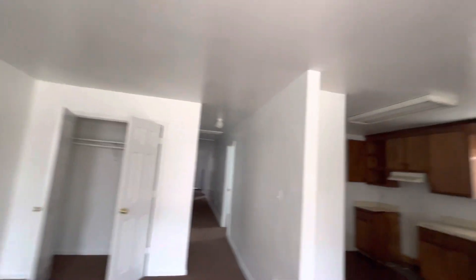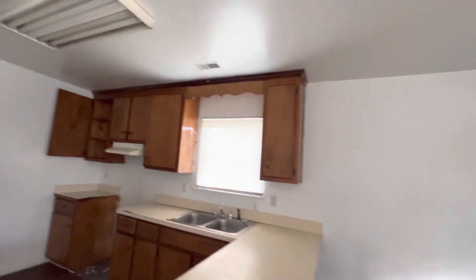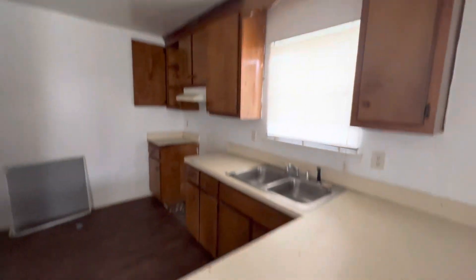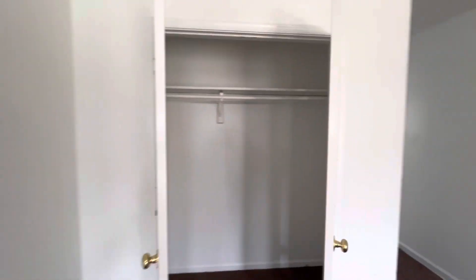Coming in through the front door, you immediately walk into the living area. We've got brand new carpet all around, fresh paint. We have our eat-in dining area and the kitchen right here — kitchen's in great shape, you just need your appliances. New floor in here as well.